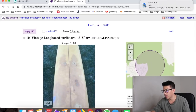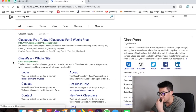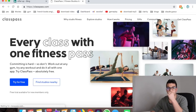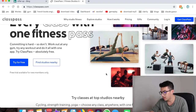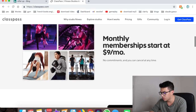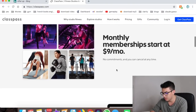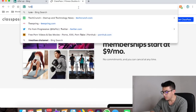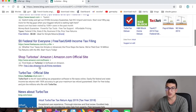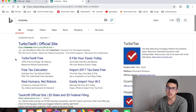Number fifty-nine is ClassPass — hooks you up with fitness classes like spin, yoga, and pilates without needing a single-gym membership. It's only nine dollars a month, which is pretty great. Number sixty is TurboTax — I use this to do my taxes. As an Uber and Lyft driver you're an independent contractor, so you need to file your own taxes. TurboTax is really good at handling mileage and tax deductions.